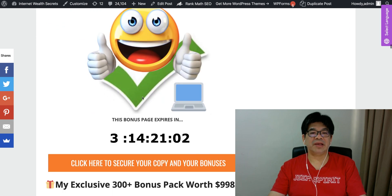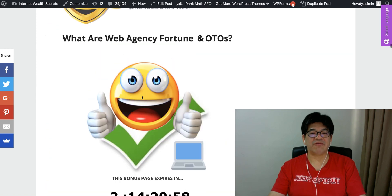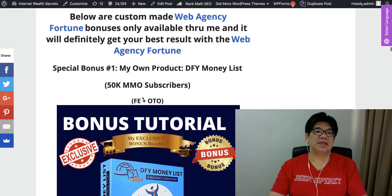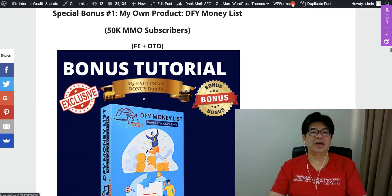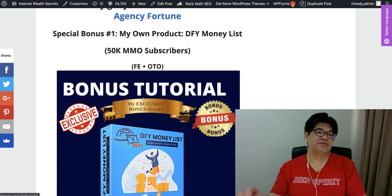I highly recommend this — this is a 10 out of 10 rating. With this, I have prepared bundles of bonuses — 300 bonuses. If you buy the front end and OTO, or if you buy the bundle, I'm giving you my special bonuses: a done-for-you money list of 50,000 subscribers you can log into your autoresponder and start selling any product from day one. You don't need to build your list from scratch.